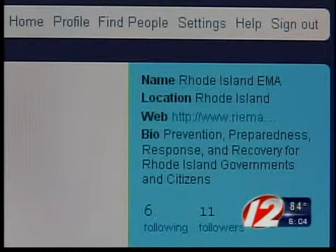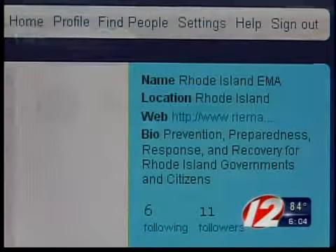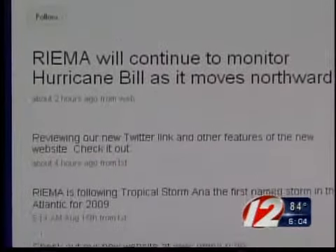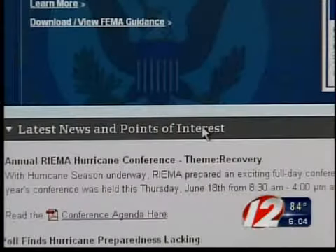The new interactive effort is also intended to expand the EMA's reach, including college campuses where it is often difficult to update students on the latest news. A lot of students today are watching traditional media less and less, and they're paying attention to Facebook and Twitter. The Twitter page also gives users the chance to ask state officials about specific information or resources they may need to prepare for a hurricane.